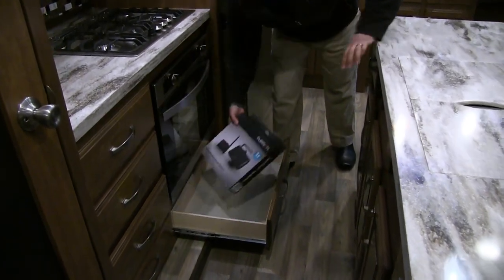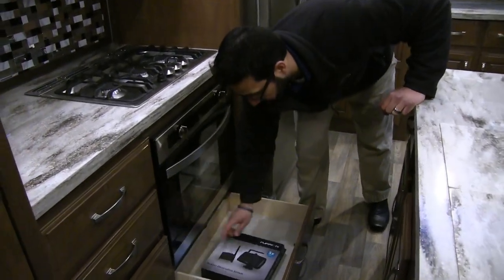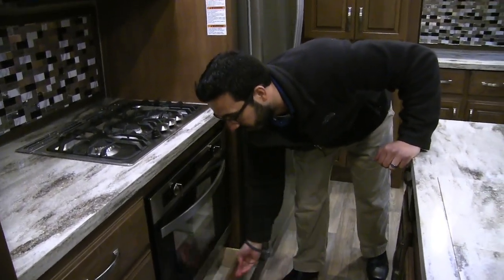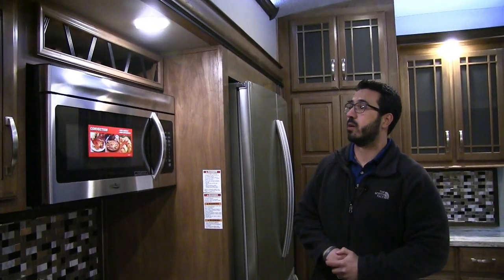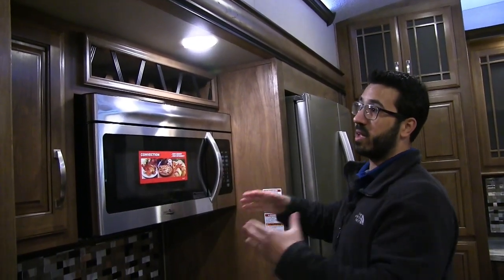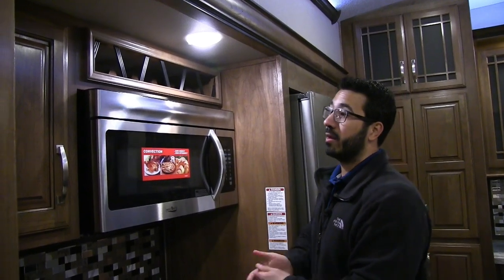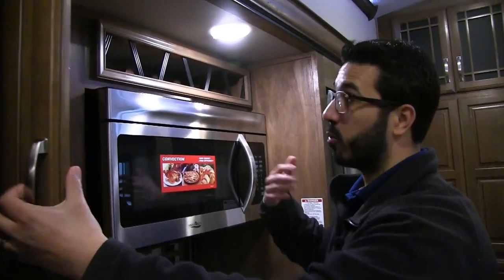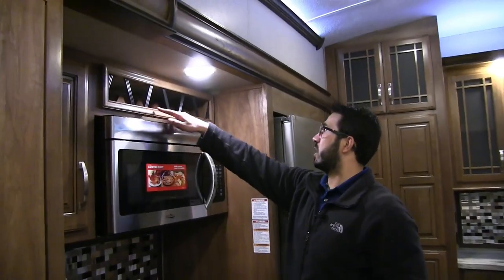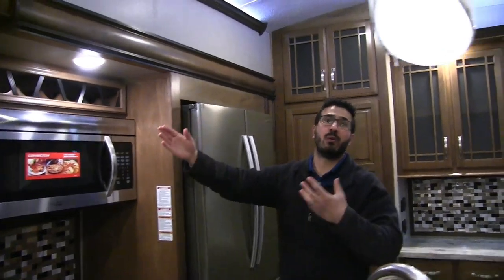Right underneath the oven is a nice big pull-out drawer, and that's also where the other half of your backup camera is stored — one part is on the coach, and the part that goes in your truck is kept right down there. Up here is the convection oven, so this is your microwave and another oven all in one. They work really well, cook fast, and are easy to clean. Over to the side, plenty of room for your spices, and a nice wine rack up top — even if you don't drink wine, it makes a great decorative piece.